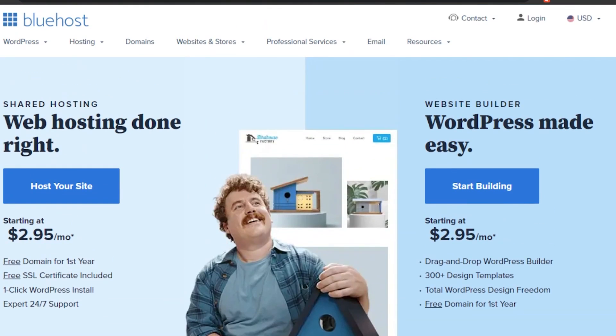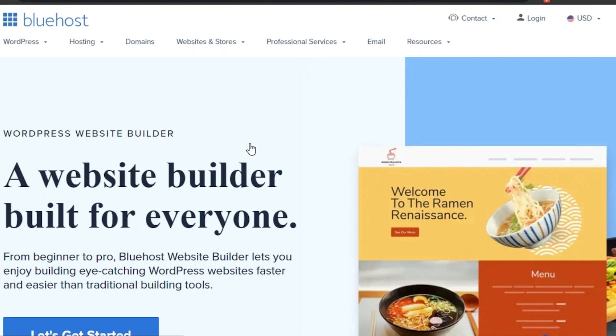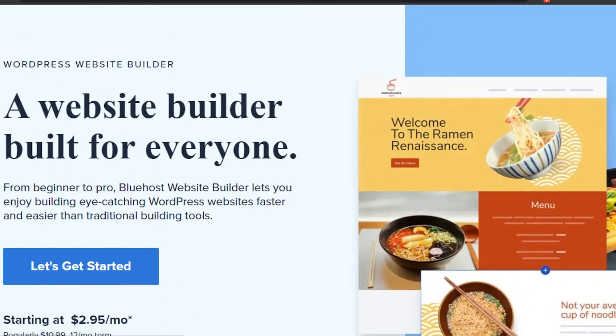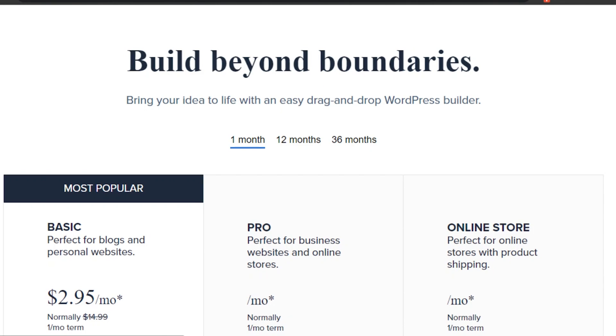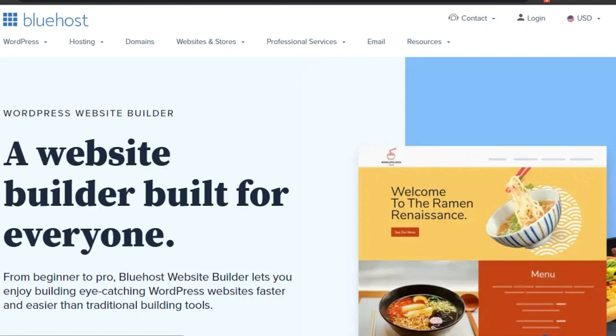One feature that really stands out is WordPress integration. Most people will be using WordPress, which is an amazing website builder, and Bluehost works really well with it. We have a Managed WordPress option and also a website builder option on Bluehost. So Bluehost not only lets you host your website, but you can also build a WordPress website with it. You can create all kinds of websites and even online stores, with lots of templates available.